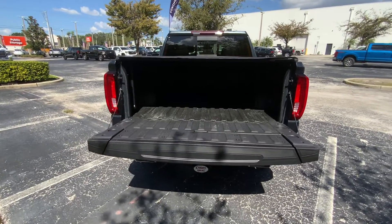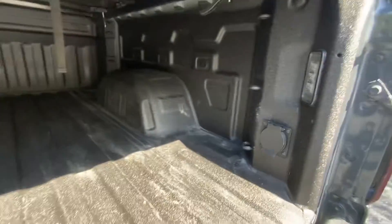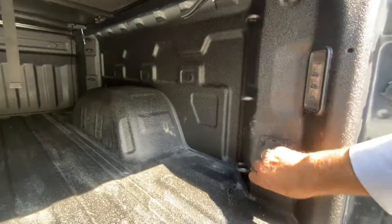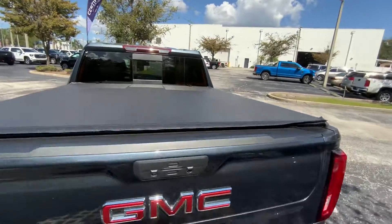So we can drop our tailgate. It's got a spray-in bed liner right from the factory, a 120-volt outlet, LED lighting in the bed, and a nice little tunnel cover as well.